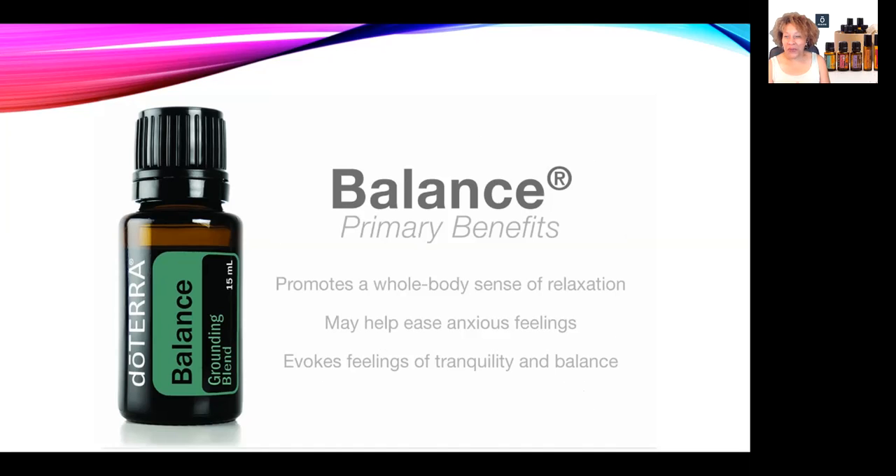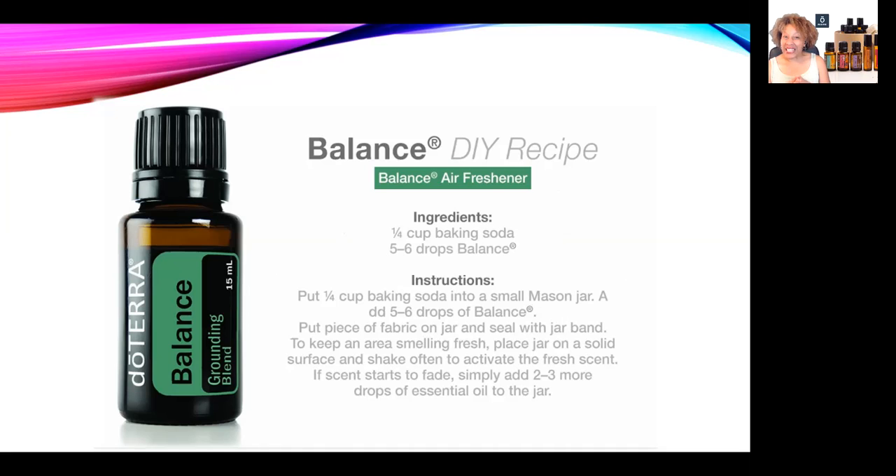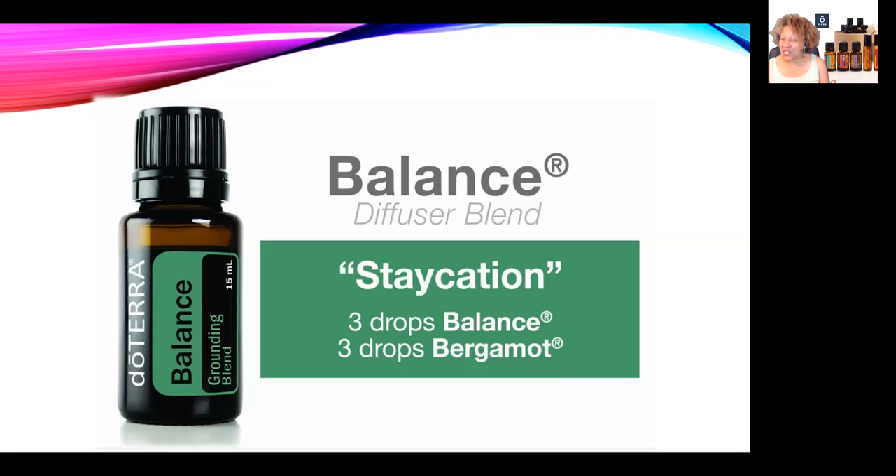Feel free to post your favorite Balance recipe in the comments and let us know how you like to use it. I also wanted to share a simple DIY air freshener recipe — those of you who know me know I don't like complicated DIY projects, so I'm excited to share this one because it's super simple and it really works. To finish up, the airy, fresh, sweet, and woody aroma of Balance pairs perfectly with the citrusy and spicy tones of bergamot in this diffuser blend.